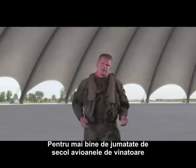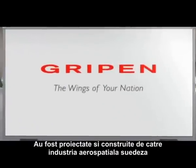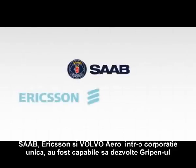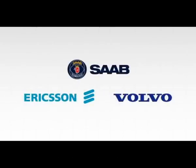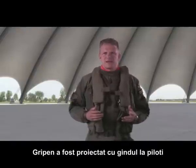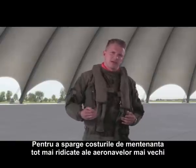For over half a century, fighter aircraft have been designed and manufactured by the Swedish aerospace industry. Saab, Ericsson and Volvo Aero have in a unique cooperation been able to develop Gripen. Gripen was designed with a pilot in mind; however, a specific issue had to be resolved to break the ever-increasing life cycle cost of older aircraft.